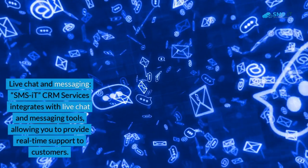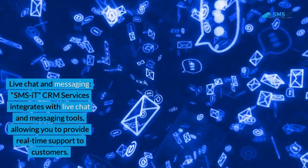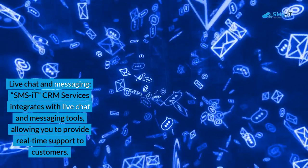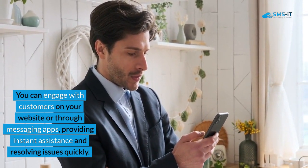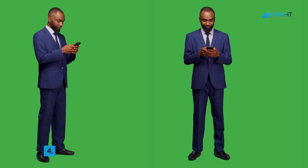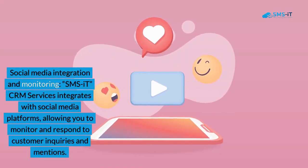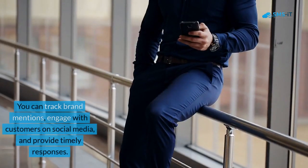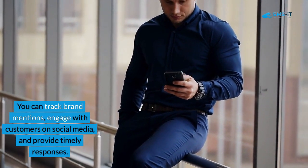3. Live Chat and Messaging. SMS IT CRM Services integrates with live chat and messaging tools, allowing you to provide real-time support to customers. You can engage with customers on your website or through messaging apps, providing instant assistance and resolving issues quickly. 4. Social Media Integration and Monitoring. SMS IT CRM Services integrates with social media platforms, allowing you to monitor and respond to customer inquiries and mentions. You can track brand mentions, engage with customers on social media, and provide timely responses.